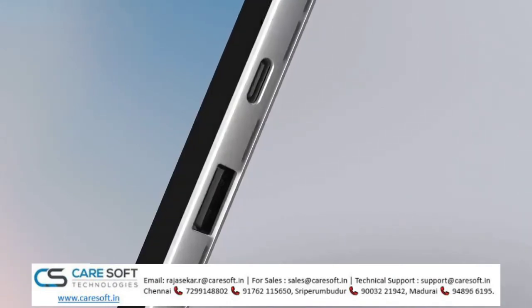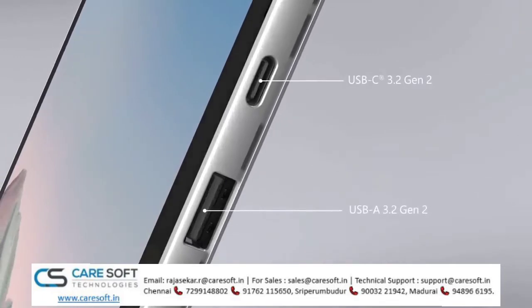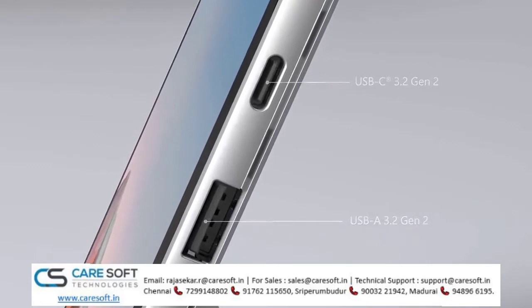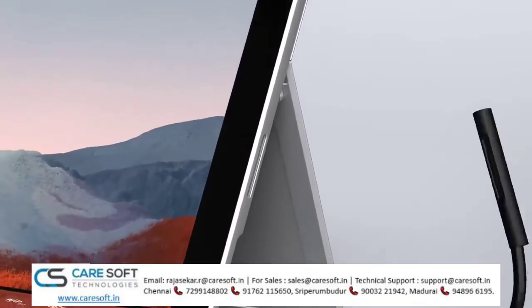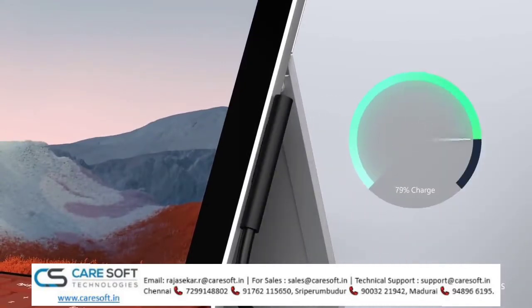On the right side of the device, you'll find a full-sized USB-A and USB-C port. Both are USB 3.2 Gen 2, supporting up to 10 gigabit per second data transfer. Charging is easy with the Surface Connect port, and it benefits from fast charging from 5 to 80% in about an hour.